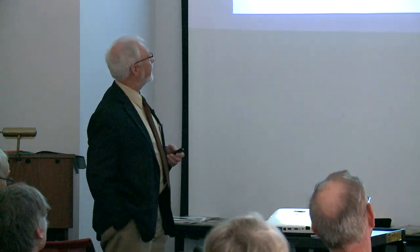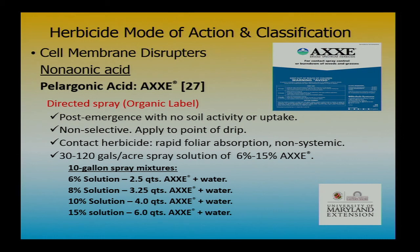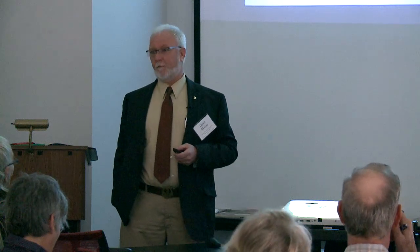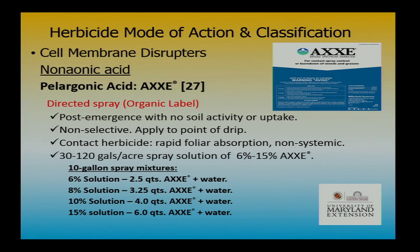You can do the same thing with Gramoxone — get it in your eye. This Axe takes an awful lot of product to reach the percent solutions required for good burndown. Ed Beste, a former weed scientist at the University of Maryland, told me that formic organic acid is his favorite for burning something down. One application at high-end rates can get you up to a burndown chemical equivalent to Gramoxone. But on young weeds only — you're not going to kill perennials with this.